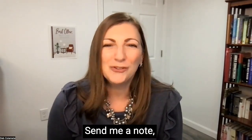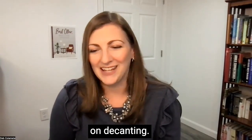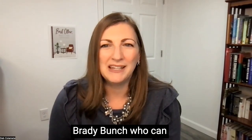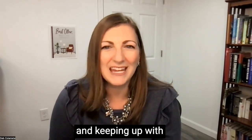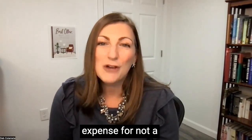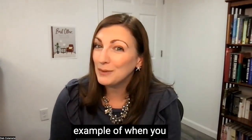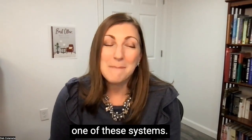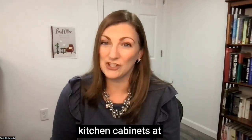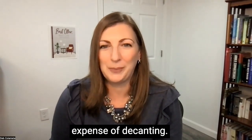Send me a note, comment below and tell me — what do you think? Change my mind on decanting. If you have a maid like Alice on the Brady Bunch who can spend time decanting and keeping up with this, it seems like a system that is just a lot of work and expense for not a lot of value added. Or if you have an actual pantry, that might be another example of when you might want to have one of these systems. But for most of us who just have kitchen cabinets — and limited kitchen cabinets at that — I just can't think of a reason to go through the time and expense of decanting.